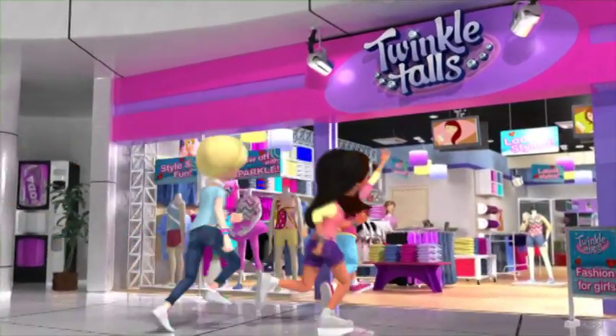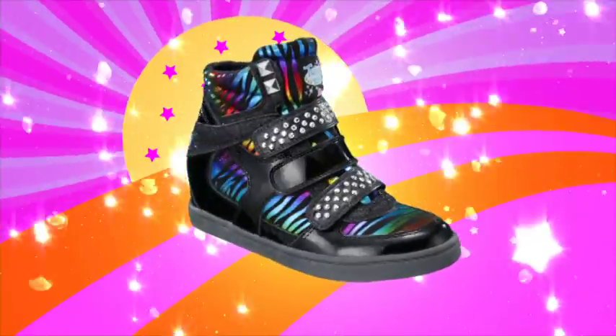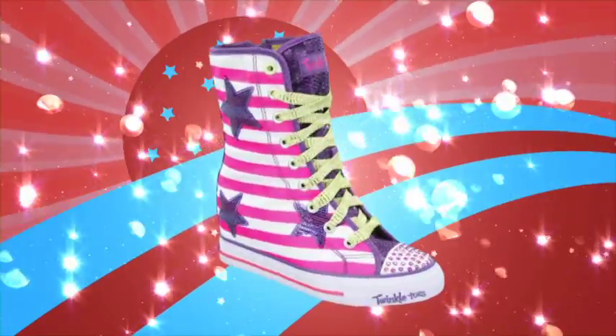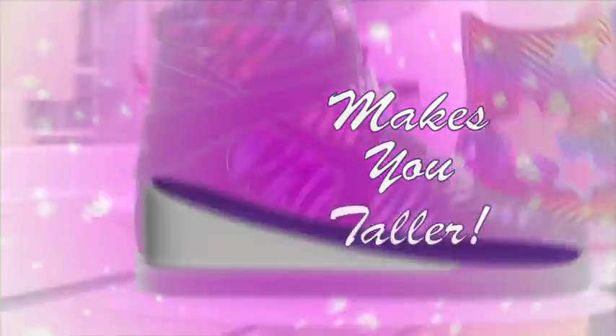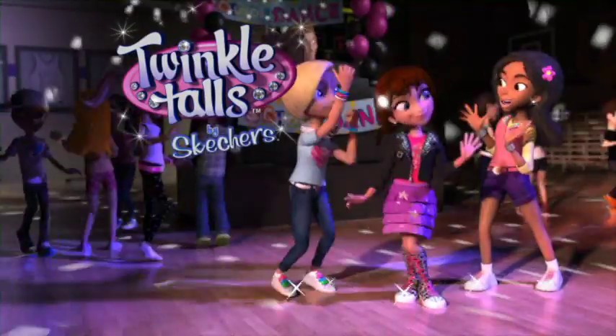Hey girls! Guess who's taller and shinier than ever? Twinkle, twinkle, twinkle toes. Everything sparkles and glows. All the fun of Twinkle Toes, but with a wedge built right in that makes you taller. You stand taller with sparkling new Twinkle Toes — only from Skechers.